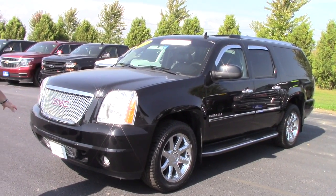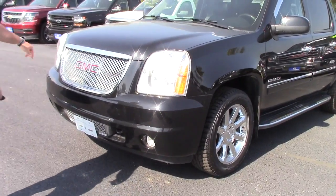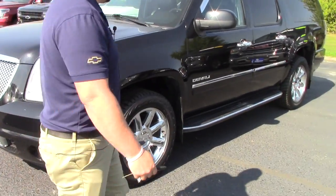So, 2013 GMC Yukon Denali. The front looks okay — there are a couple of little stone chips in it, as to be expected, but nothing over the top. Pretty normal.